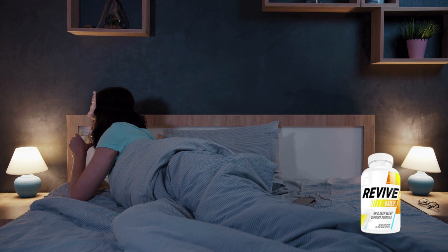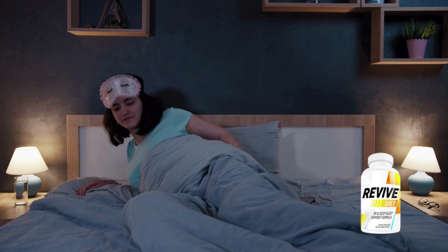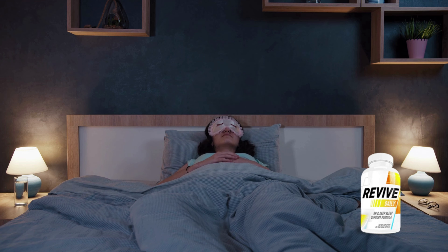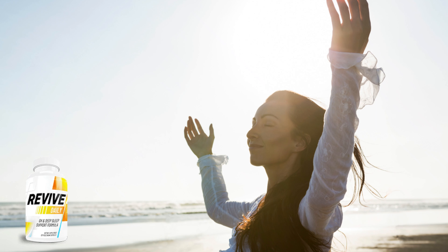Also, for Revive Daily to work you need to take the treatment seriously. You need to take it every single day — it takes just 5 seconds. Simply take Revive with a glass of water 45 minutes to 1 hour before bed. It's simple, but you need to follow the treatment correctly. If you skip days in a row, if you're not committed with yourself, there's no point in starting something new. So if you want to see results, if you really are looking for those changes and improvement in your health, you have to take the treatment seriously and don't skip any day.